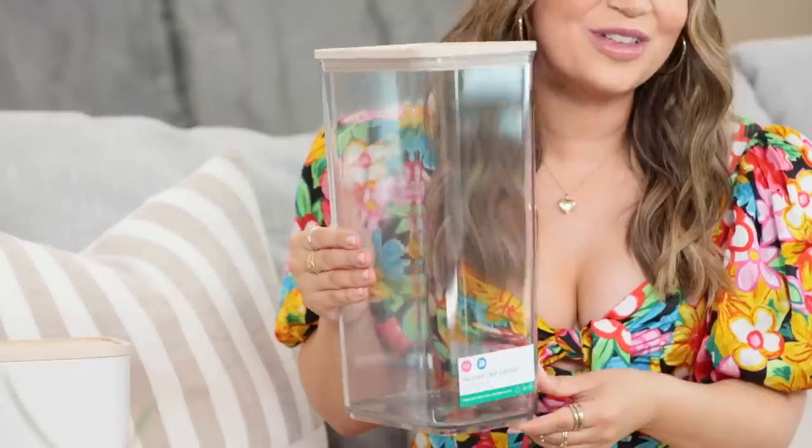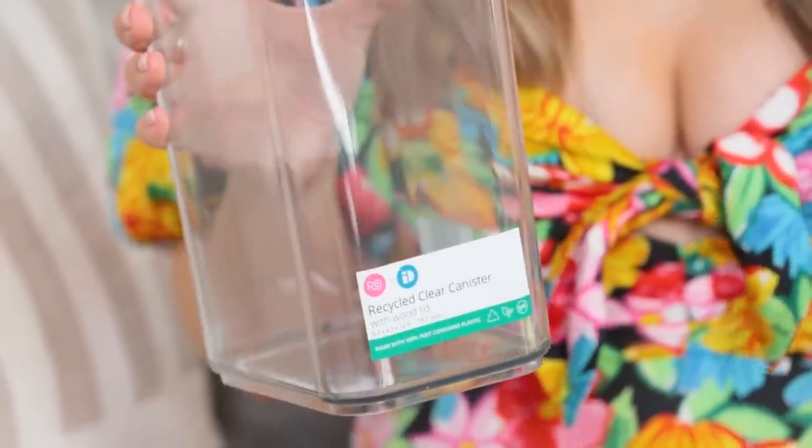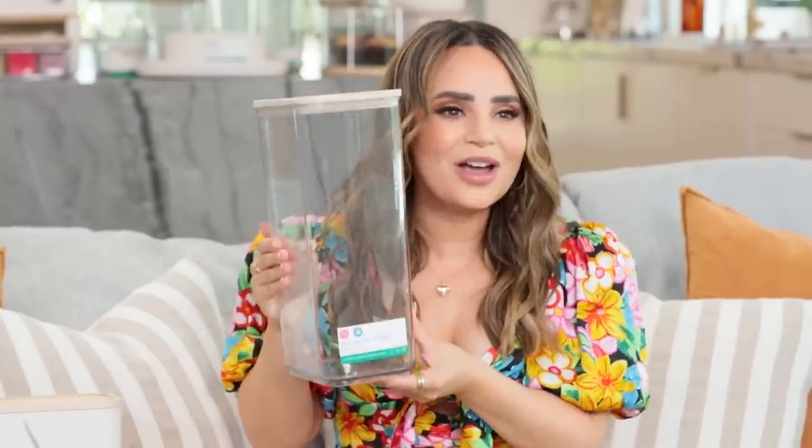Not only do they help organize your home and your life and are super cute, but for the first time ever these bins are made out of 100% recycled plastic bottles. That has never happened before, I am so proud of this. A lot of the bins you see in stores now are kind of a percentage - like 50% recycled materials and 50% virgin plastics. Not these. These are made out of 100% post-consumer plastic bottles that we are directly diverting from ending up in a landfill.